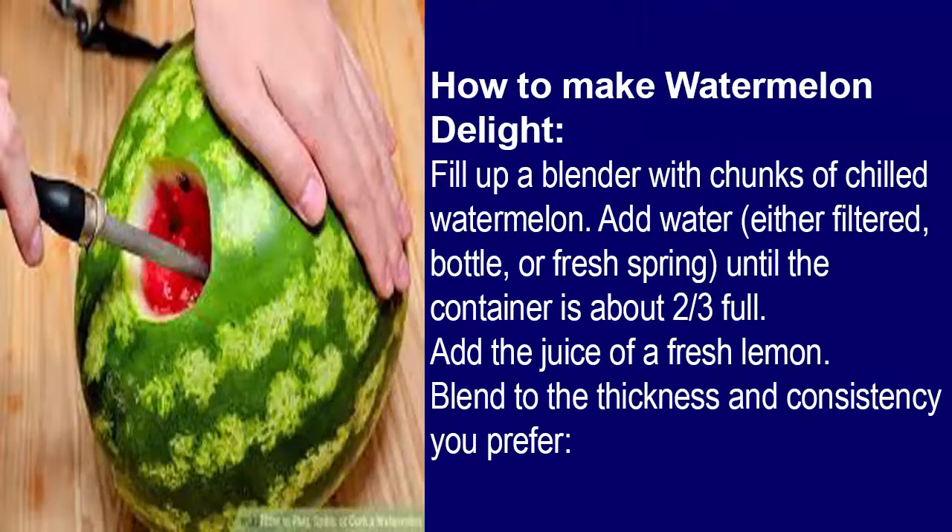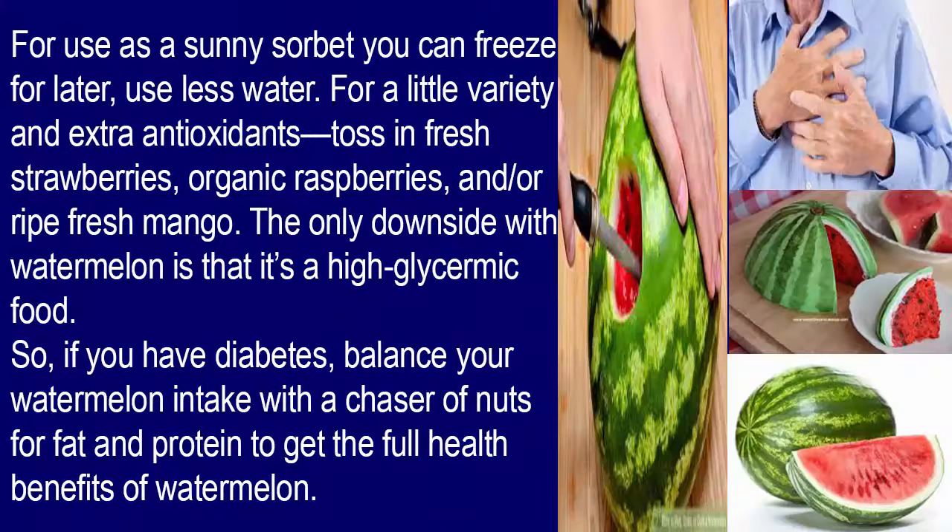How to make watermelon delight: Fill up a blender with chunks of chilled watermelon. Add water — either filtered, bottled, or fresh spring — until the container is about two-thirds full. Add the juice of a fresh lemon. Blend to your desired thickness and consistency.